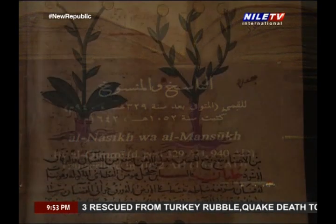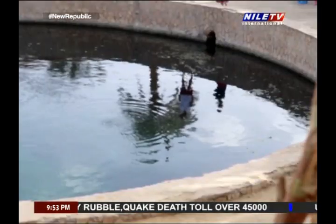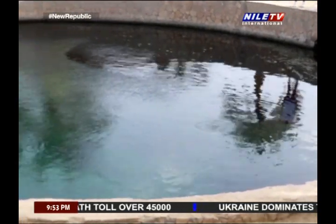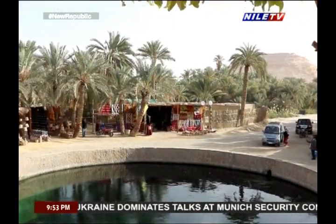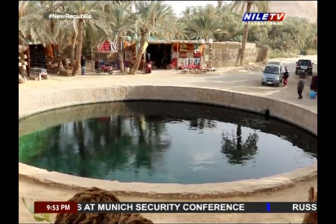According to the manuscript of Siwa, which contains the local history of the oasis and was written in 1883, there were 30 springs in Khamisa, but what remained usable are very few. Besides, its water is wasted as it pours into the salty lakes of Khamisa and Al-Maraki.